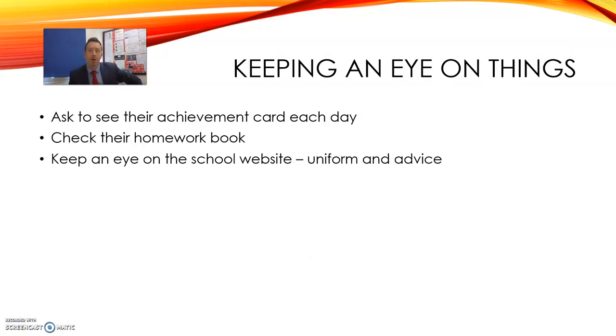It's always important to keep an eye on things with your child, and there's never a more important time than when they're moving from primary to secondary school. A good routine is to check their achievement card every day. In that way you can see what progress they're making and deal with any issues as they arise. Check their homework as well — make sure you know what is due and what they should be doing. They should be able to explain it to you. If you need any further information, remember the school website has information on things like uniform and other useful advice.